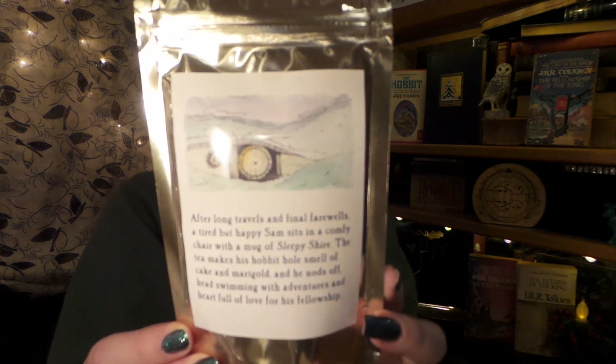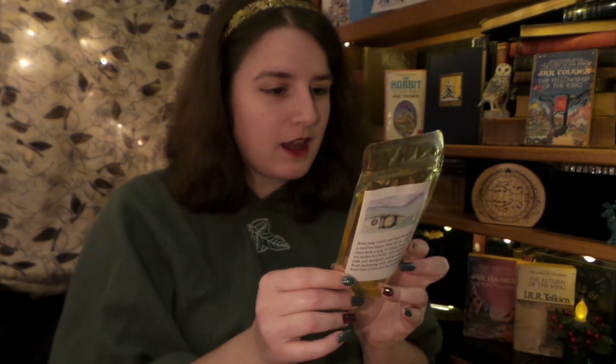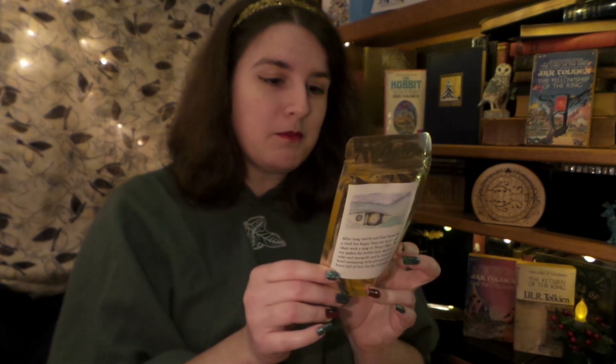Sleepy Shire! This is a larger bag and it has a lovely little hobbit hole on it. It is a decaffeinated blend with white cornflowers, chamomile, marigold, and creme flavor. "After long travels and final farewells, a tired but happy Sam sits in a comfy chair with a mug of Sleepy Shire. The tea makes his hobbit hole smell of cake and marigold as he nods off, head swimming with adventures and heart full of love for his fellowship." Aww!